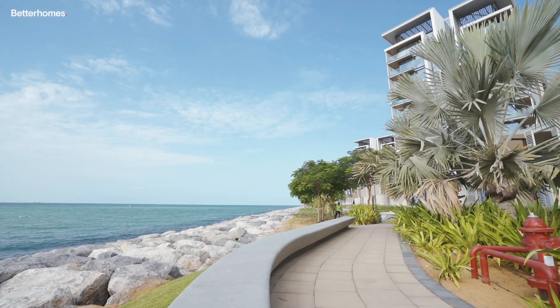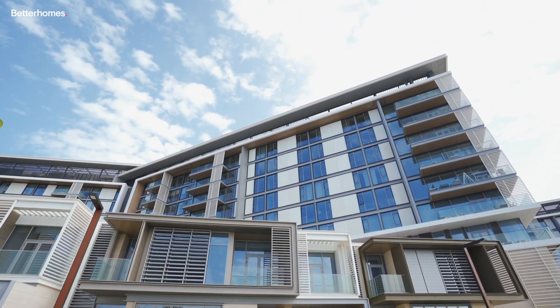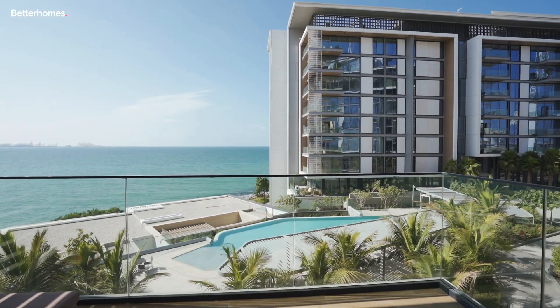Things to look out for when purchasing your investment should be supermarkets close by, transportation, natural lights, private balconies, and amazing views.